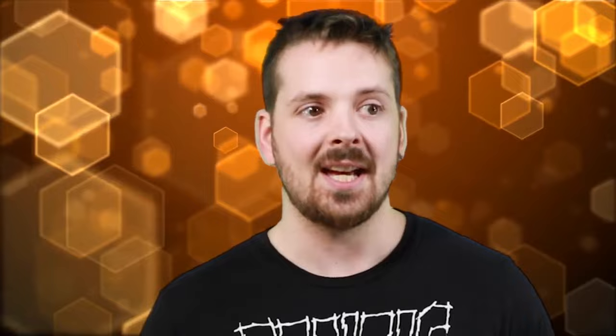They didn't just plop these statues down wherever they felt like it, either. They were strategically placed along ceremonial platforms called Ahu, scattered across the island. No one's entirely sure what the significance is of these specific locations.